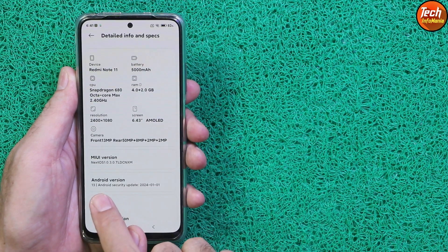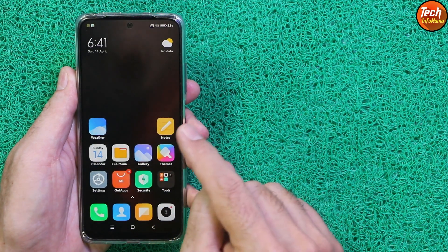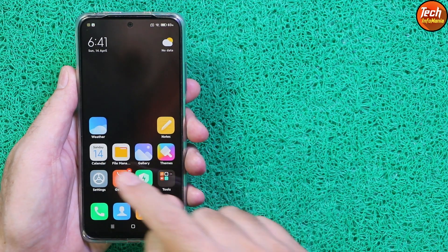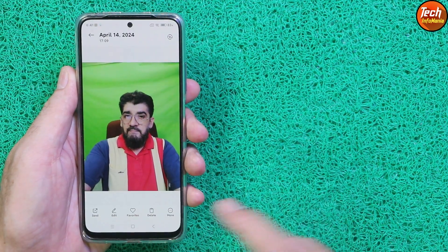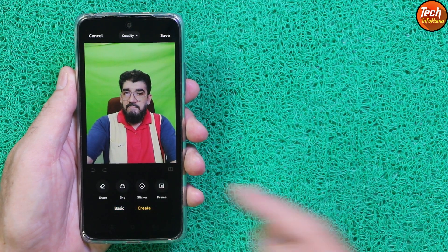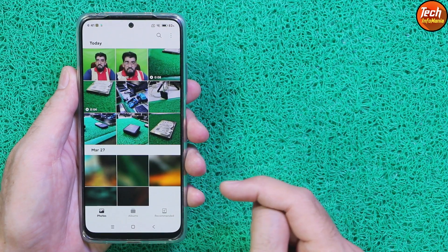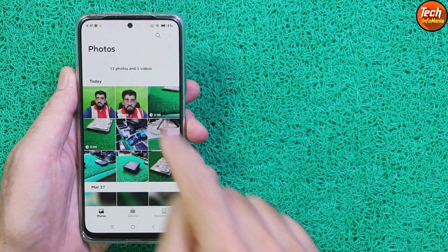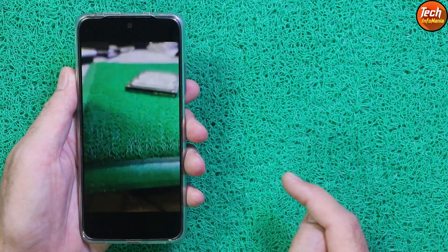In the details and info, you can see Android version 13. This ROM can be flashed on Redmi Note 11 if you have an unlocked bootloader. The animation is provided with the ROM, and the camera application is working perfectly. The editing tool is also provided — auto crop, filter, adjust, and you can erase objects. This feature is great for those who like to edit pictures on their mobile phone.